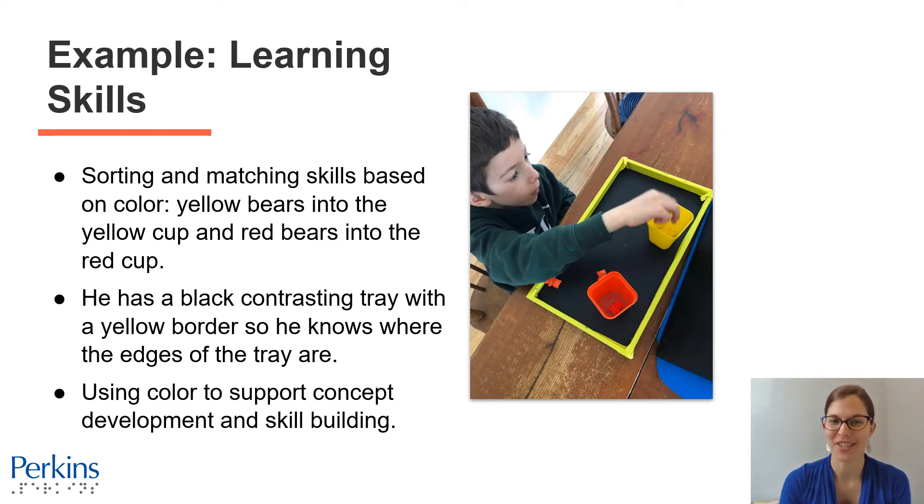In this example, an individual with CVI is learning sorting and matching skills based on color. There's a little boy with CVI who has a black tray in front of him with a clear yellow taped outline so he knows exactly where the edges are. On that tray, there are two cups — a yellow cup and an orange cup — and counting bears of yellow and orange. He's putting the yellow counting bears into the yellow cup and the orange counting bears into the orange cup, really using color to support concept development and skill building.